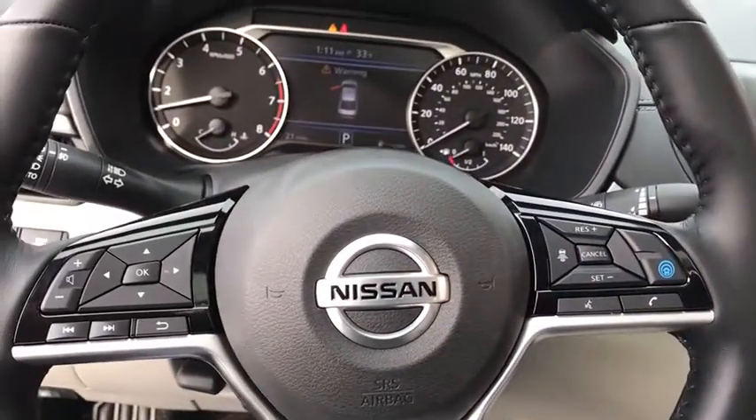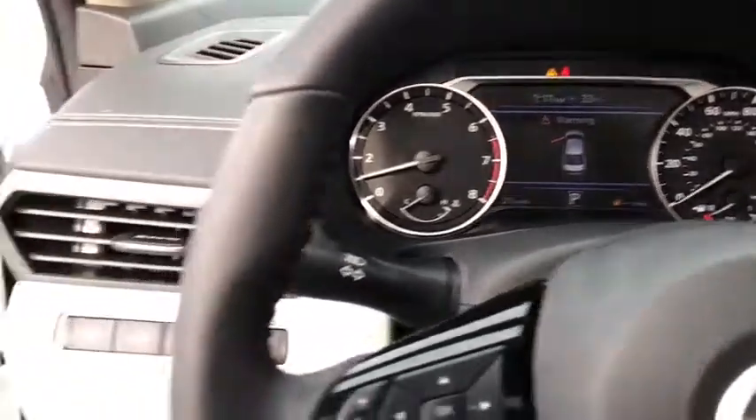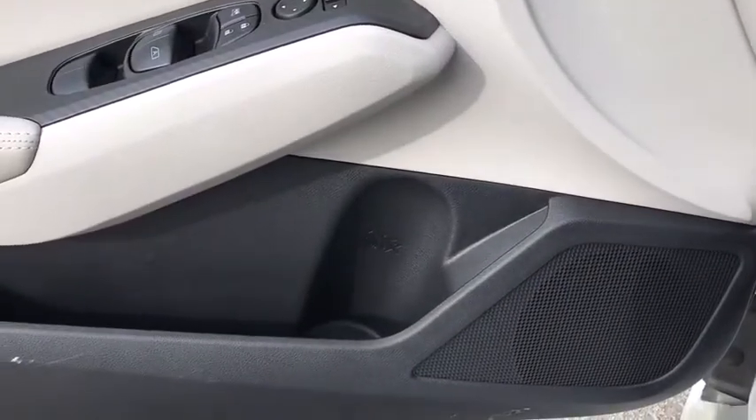Heated front seat, trip computer, panic alarm, brake assist, power moonroof, overhead console, tachometer, remote keyless entry, driver vanity mirror.